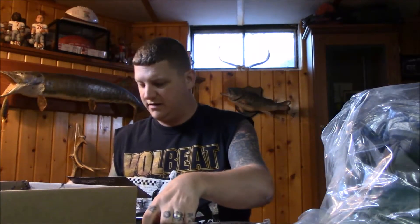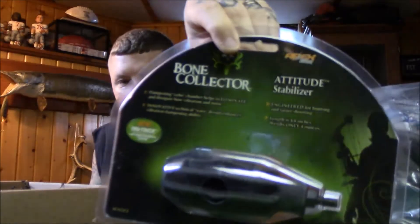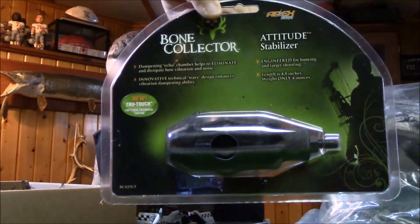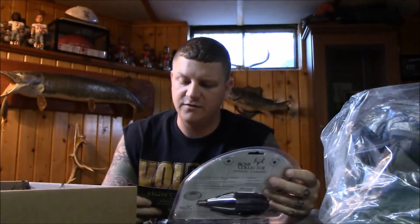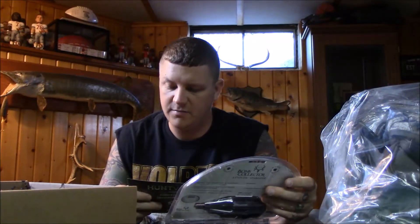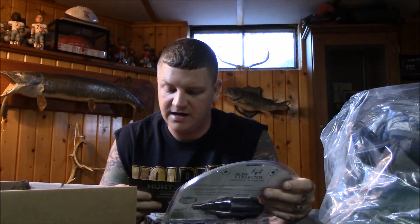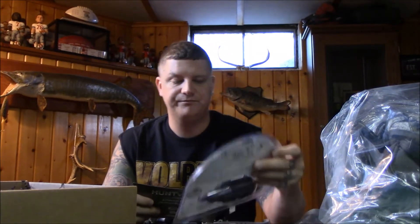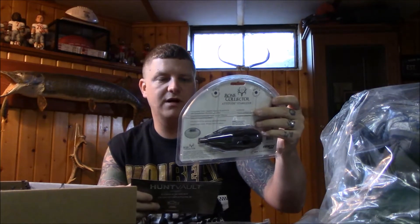We got the Apex Gear Bone Collector attitude bow stabilizer, $27. This is a small bow stabilizer — the attitude stabilizer is engineered for performance hunting bows. Its innovative technical wave design enhances vibration damping ability and its damping echo chamber helps eliminate and dissipate bow vibration and noise. It's 4.8 inches long and weighs 4 ounces.